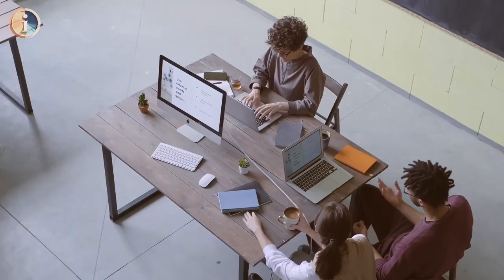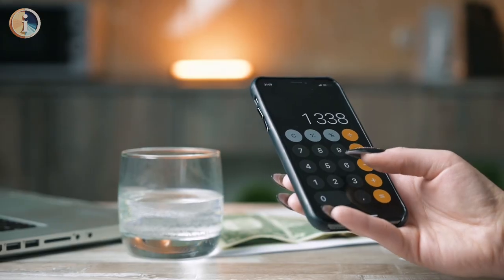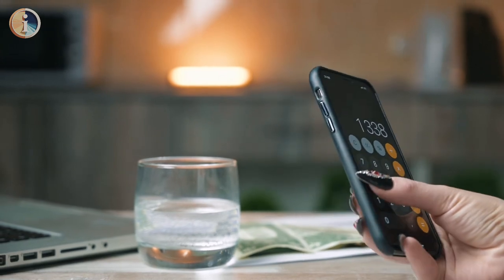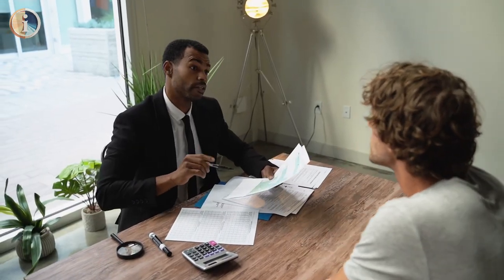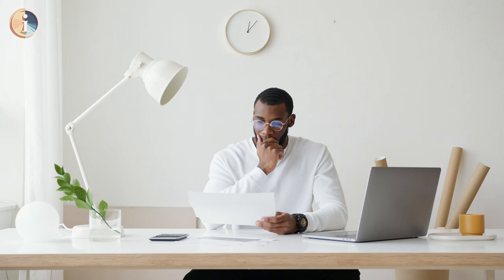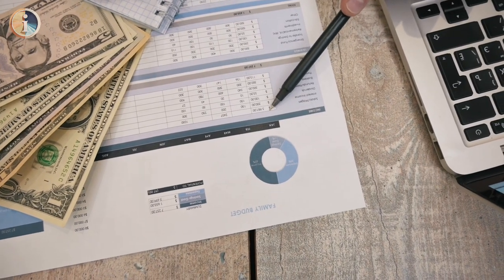Cons. Potential Bias: While reviews are screened, there's always the potential for some degree of bias from reviewers who had particularly negative or positive experiences. Sample Size: The number of reviews for a specific product may be limited, especially for niche solutions. This can impact the perceived reliability of the overall picture presented.